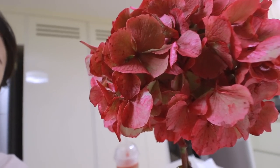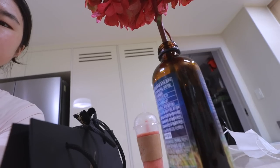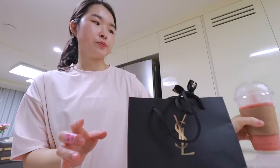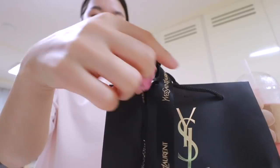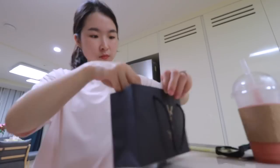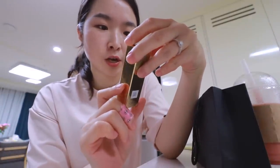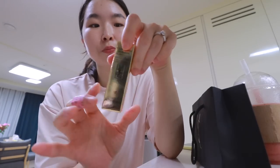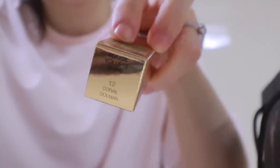Let's do the unboxing! It is called Oil & Stick Rouge Pur Couture De Shine Oil & Stick — ready to care and shine lip color. I love oily lip products. This is in color number 12, Coral Dolmen.